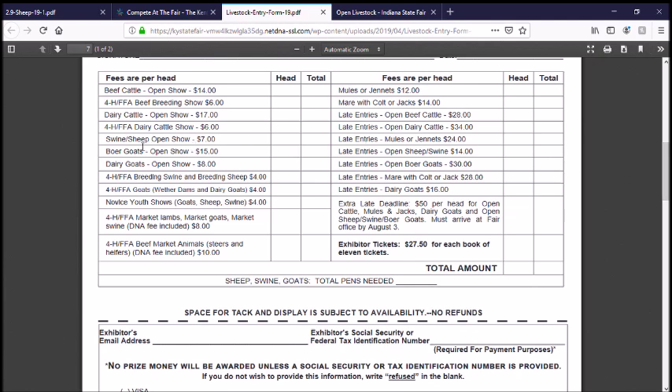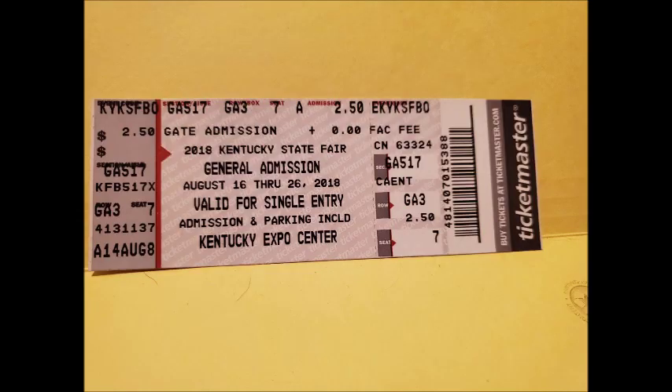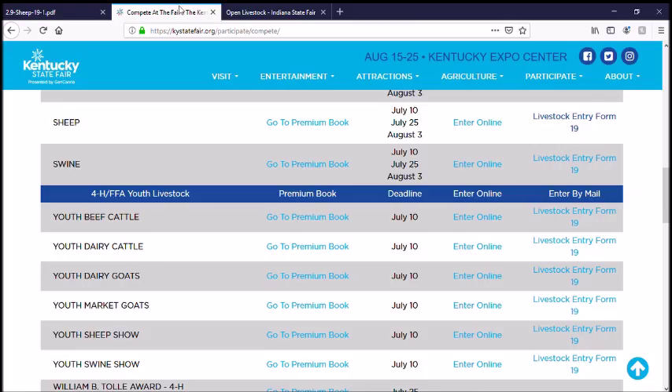You do need a ticket every time you go to the fairgrounds. If you leave the fairgrounds and come back, you're going to need a ticket to get in while the gates are open. So make sure that you get enough to cover going and feeding your animals and coming and going as you please.